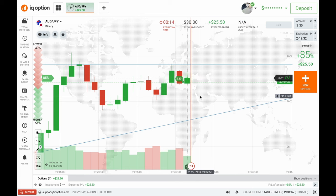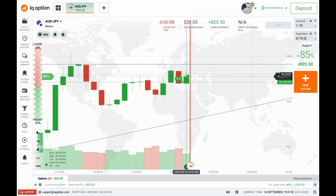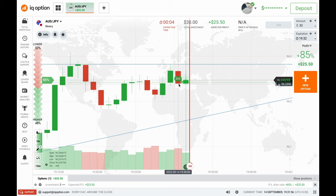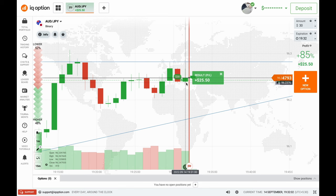Let's see how this candle ends. If you see the rejection now, sellers are trying to enter the market and push this candle, but buyers are strong in this candle — that's why this candle is green. This is a buyer's candle, so I won my first trade. Let's move to the next trade.